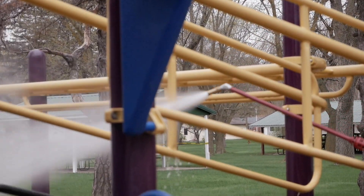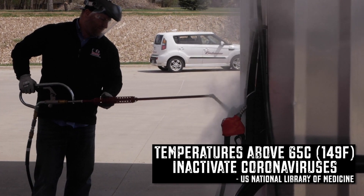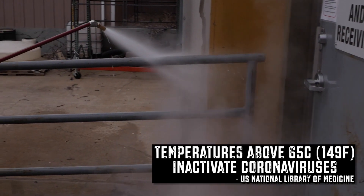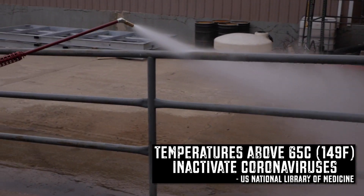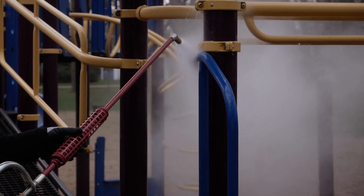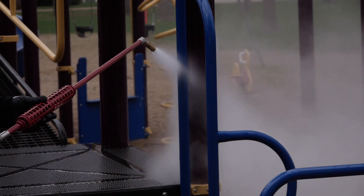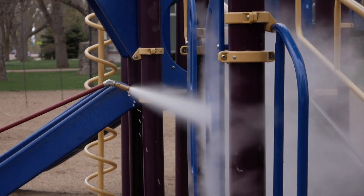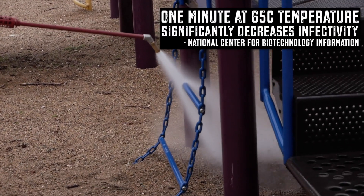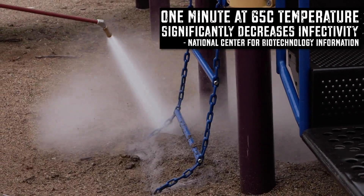Research on file with the U.S. National Library of Medicine shows that temperatures above 65 degrees Celsius or 149 degrees Fahrenheit can inactivate coronaviruses such as SARS, MERS, and COVID-19. In studies published by the National Center of Biotechnology Information, increasing surface temperature to 65 degrees Celsius had a strong negative effect on viral infectivity in just one minute.